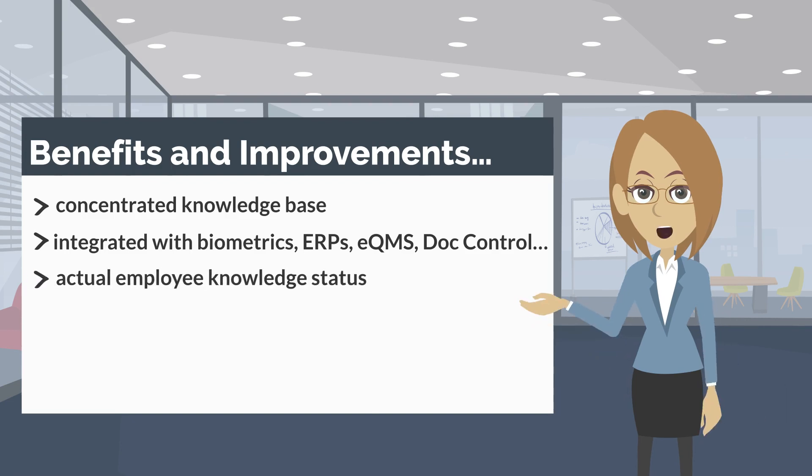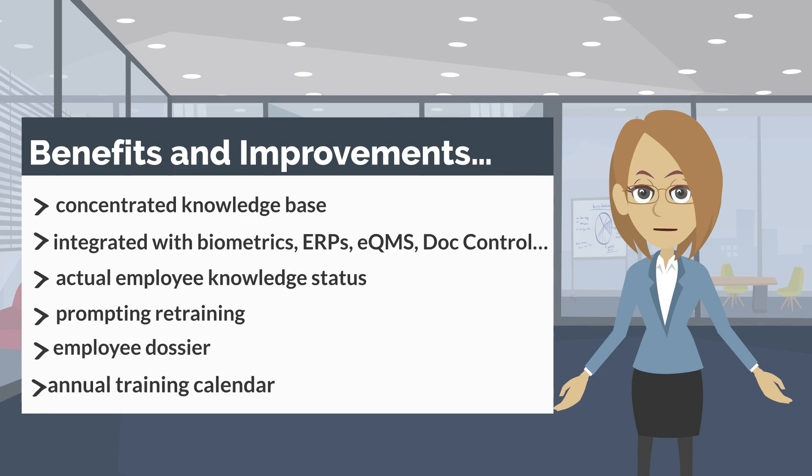The platform provides visibility into Actual Employee Knowledge Status, prompting retraining when needed. It also maintains an Employee Dossier and supports Annual Training Calendar management.